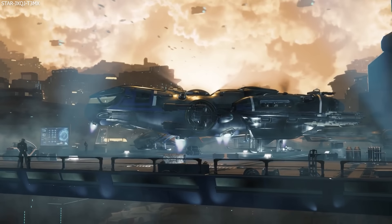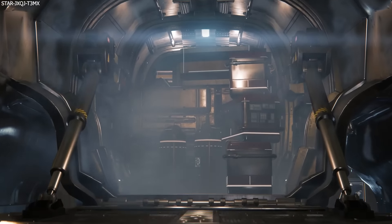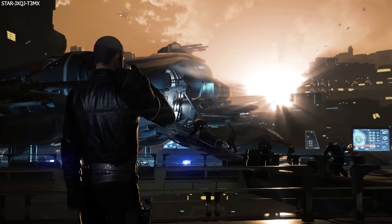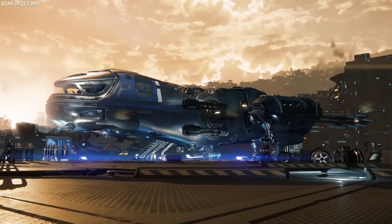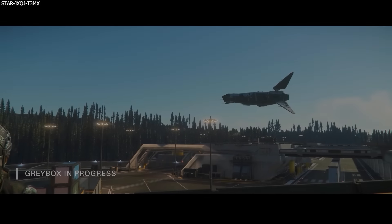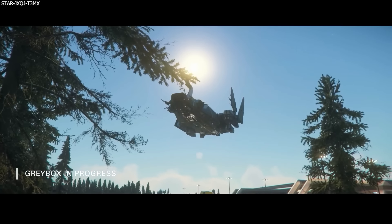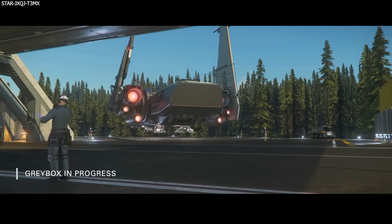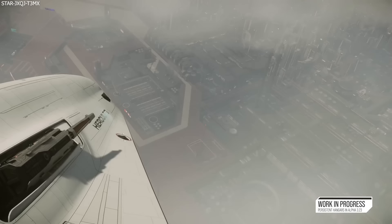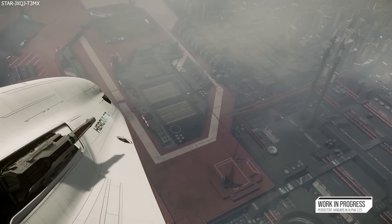For the mobiGlas, the developers completed payment validation for beacons and fixed several bugs. Beacons are going to become far more important now that the mobiGlas has been updated, as these will serve as a safe way for players to offer and accept missions of all kinds from other players. It needs to be super robust and expandable for all the other beacons to come, which should now be possible.